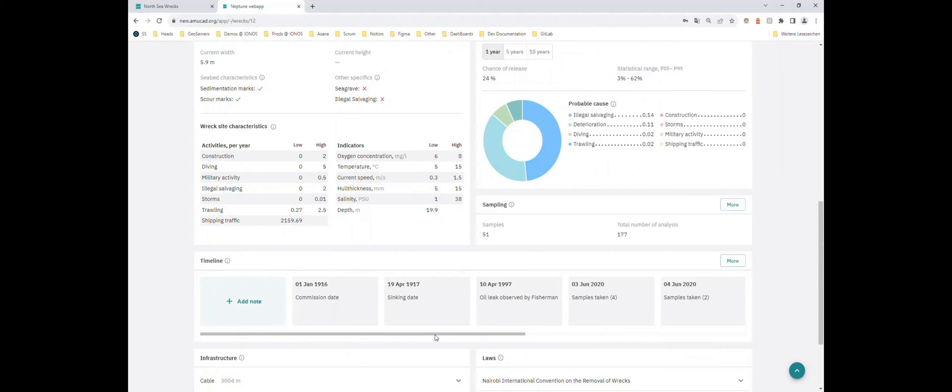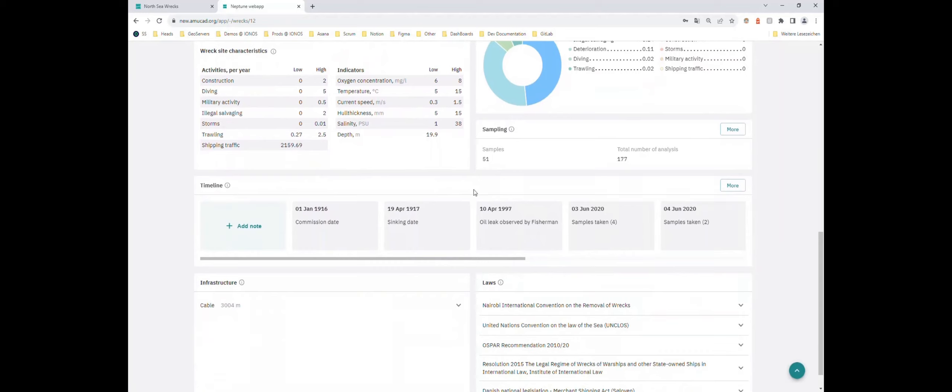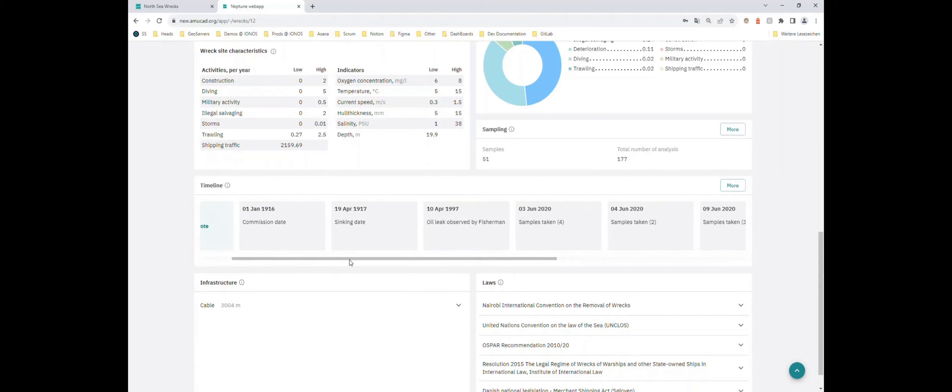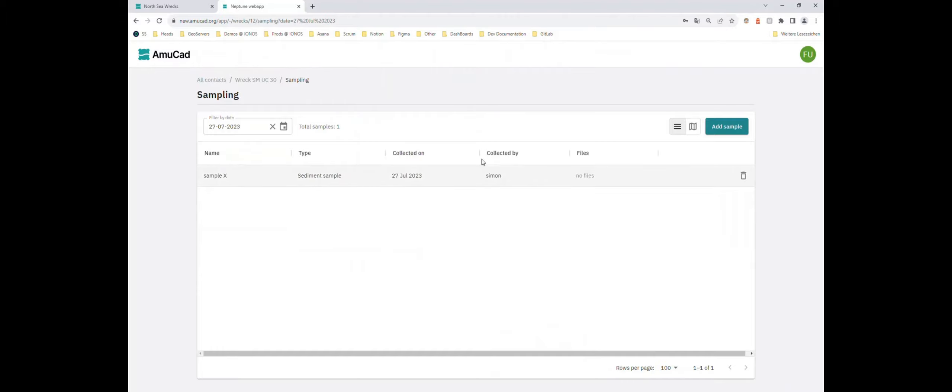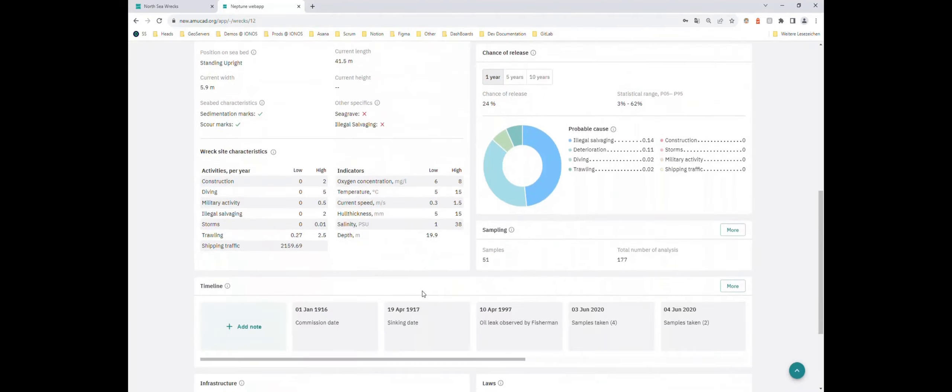Moving on, we have the timeline. The timeline became important because throughout the project we gained the impression that the historical information — everything that happens around the wreck — is not just one number or one story. We really have to keep everything together: files, documents, the risk assessment, the sampling. To bring this all together we have the timeline, along which we can show everything that has been recorded. For example, the sample we just added is already on the timeline, so we can see oil leaks observed, samples taken at different times — even from yesterday — and jump to any entry to see the information.